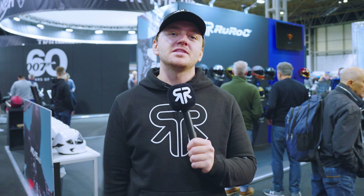Hey, what's up guys, Archie here and we're at the 2022 Motorcycle Live exhibition at the NEC in Birmingham. We're going to take you for a little walk around our stand to show you what we've got going on, and we're also going to take a look at what else is going on this year at Motorcycle Live.